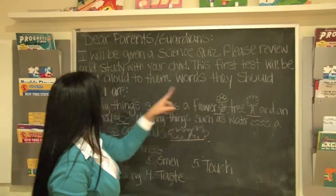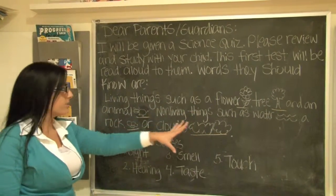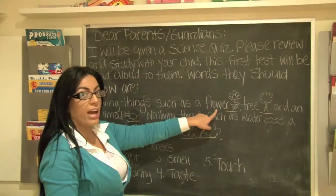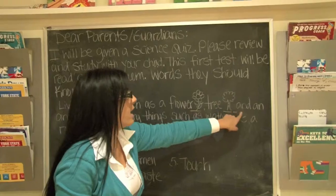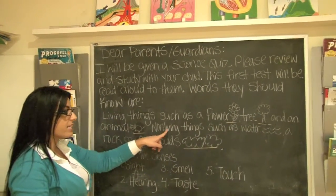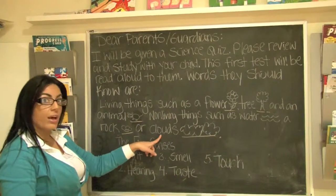Words they should know are — this is the information you need to know, boys and girls. Living things such as a flower — look at the image — tree — look at the image — and an animal. Non-living things such as water, a rock, or clouds.